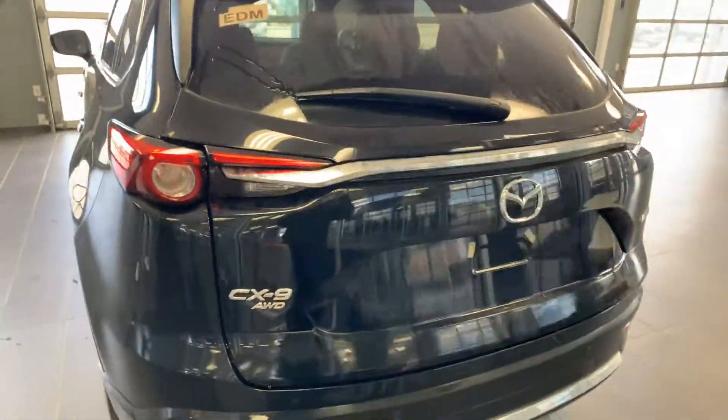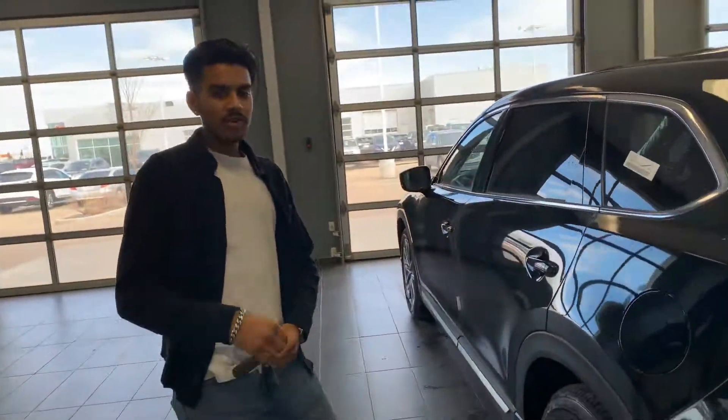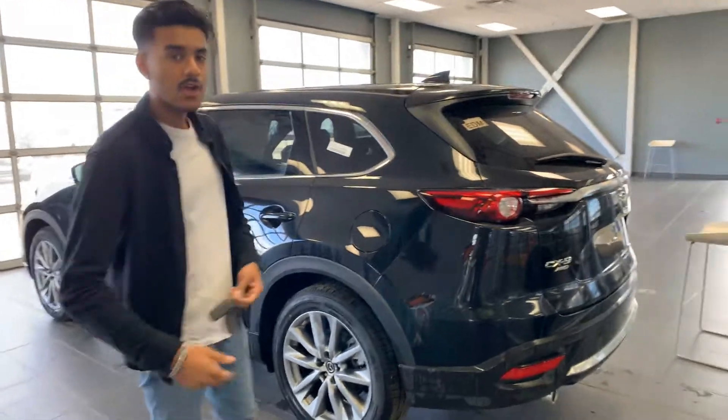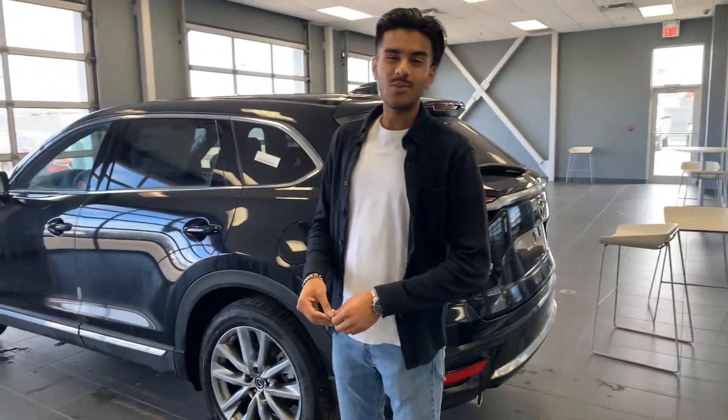Take a little look at this vehicle — it has just about 34 kilometers on it. I am about to build you a deal; I just want to know if you're going to be financing or paying cash. Give me a call at 780-986-9665, or reply directly to this email. I look forward to hearing back from you — have yourself a wonderful day.